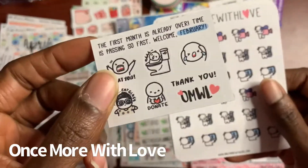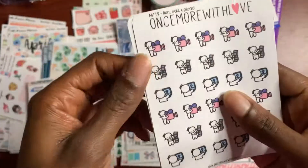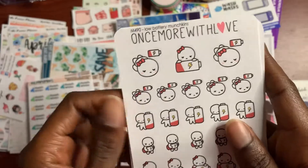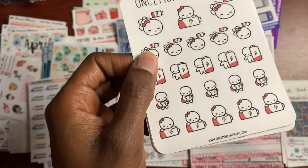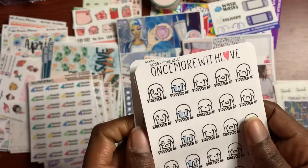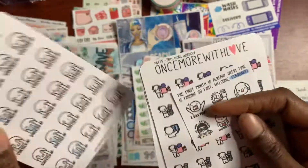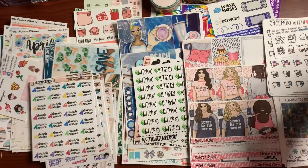Next is Once More With Love. I got this cute little freebie from Once More With Love. I got more film, edit, and upload stickers, and meal prep stickers — I need to get more meal prep stickers. And some exhausted and stressed stickers because as a preschool teacher, you'll have days you get exhausted and burned out. So those are my Once More With Love stickers.